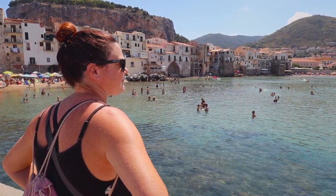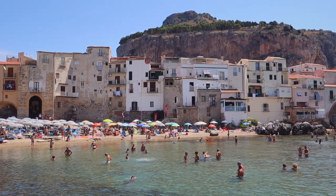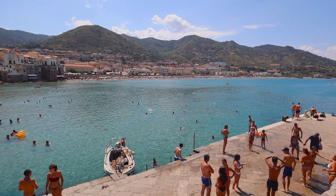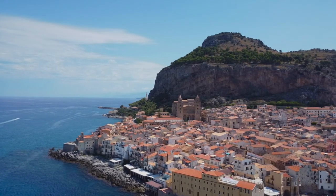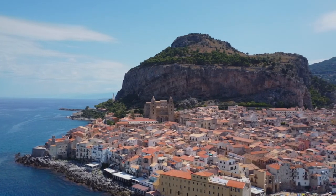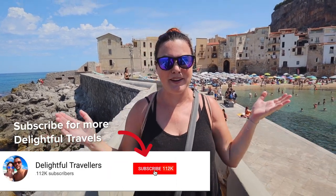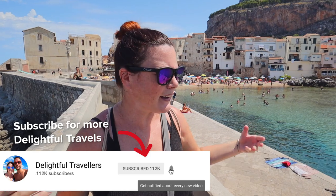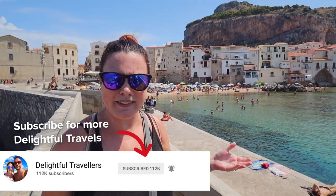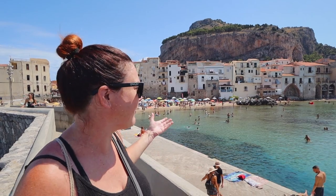We're just standing here trying to take all of this in. We are back in the Mediterranean — more specifically, we're in Cefalù in Italy and this place is absolutely magical. We can't even believe what we're looking at right now. It happens to be the very end of August, probably the busiest time here in Sicily, and there are loads of people. Currently we are standing on the Porto Pescaro, I think it's called, and there's this really old wall or walkway that gives you a lovely view of the town.